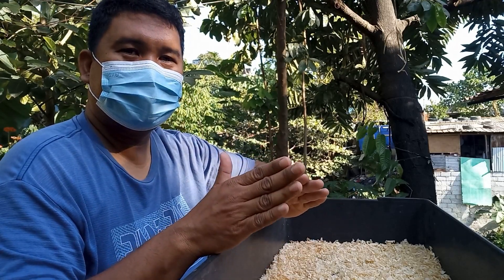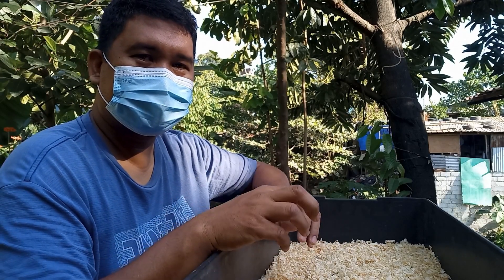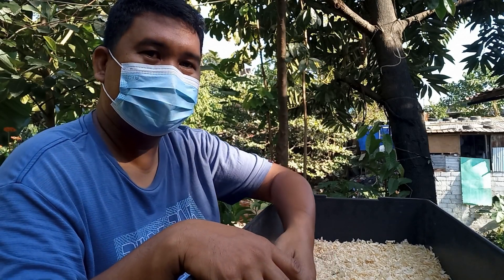So yun nga — 1 to 15 days, kailangan tutukan natin, lagyan natin sila lagi ng maraming pagkain at syempre yung tubig nila, imonitor nyo kung nakakainom ba sila talaga ng tubig o hindi na.